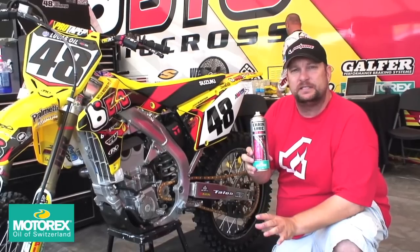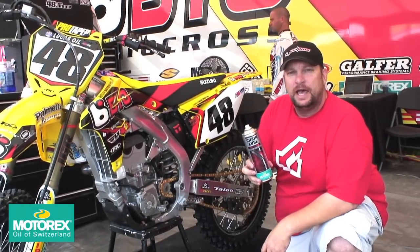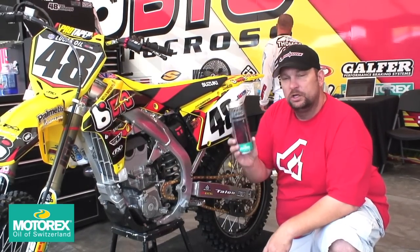This doesn't get all googly and drip on your stand. This stays on your chain, protects it, and is a good use. And again, cool looking bottle.